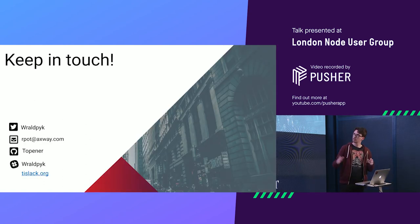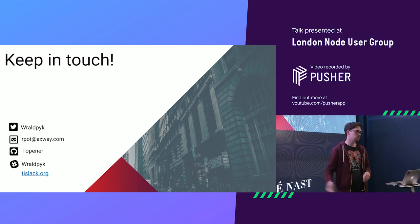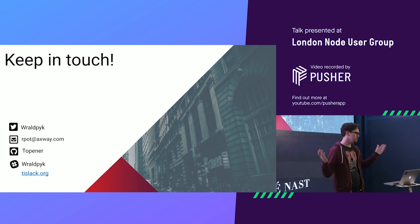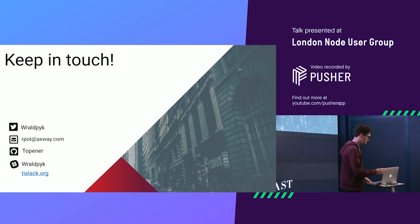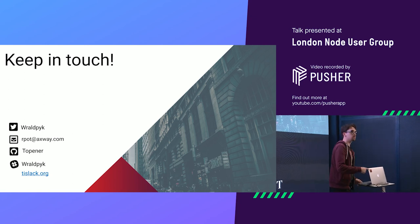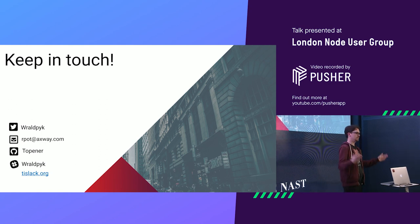And that's it. My contact details are here. I also do a lot of open source stuff because I'm getting paid to do free stuff. Speaking of free stuff, I have stickers here — so if you want one, go get one because it's free.